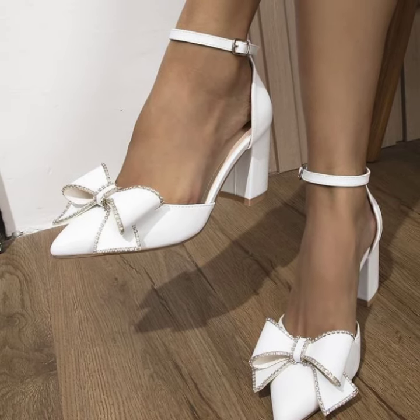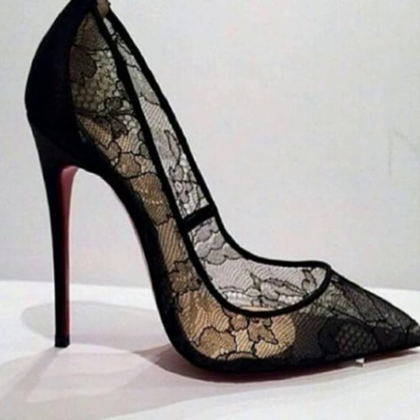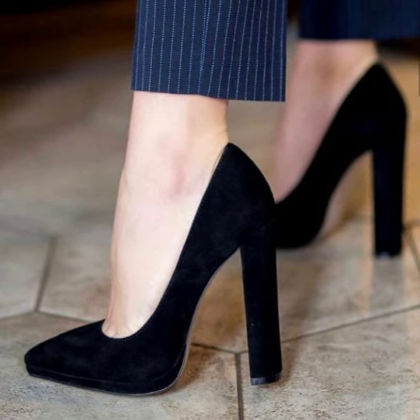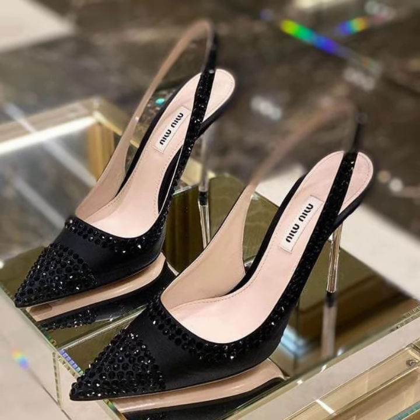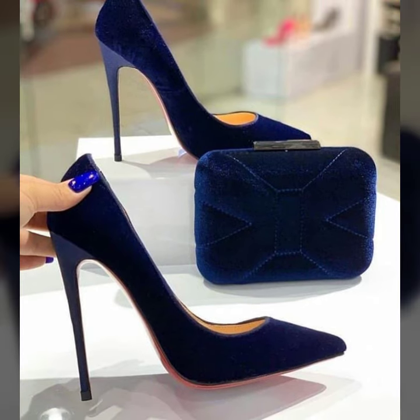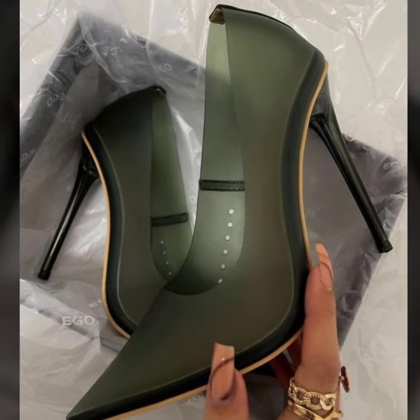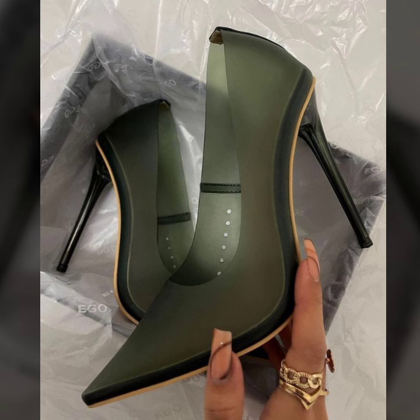Marvelous and stylish, you will see unique photo collection designs. I always try to bring more useful videos and more useful content for you guys. Gorgeous and stylish fancy heel pumps designs.